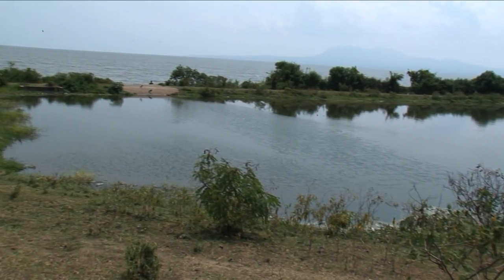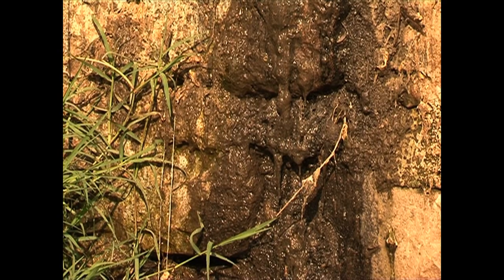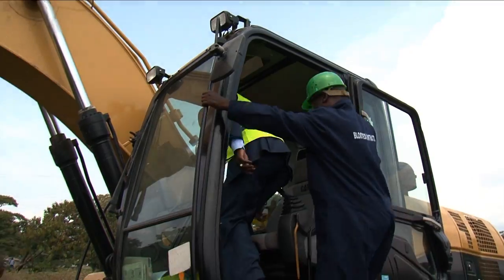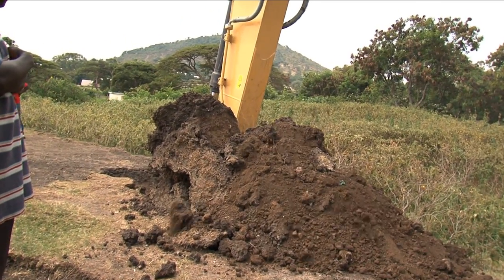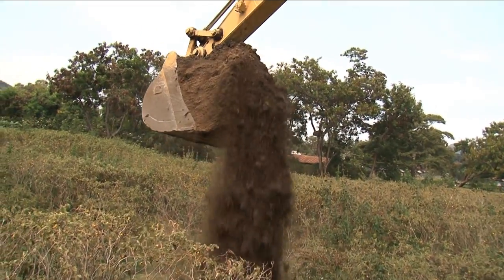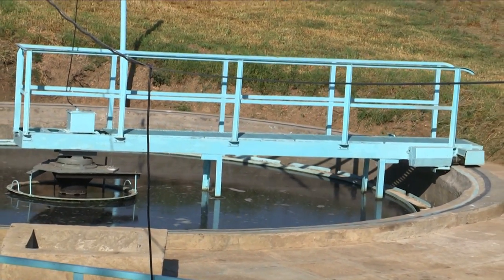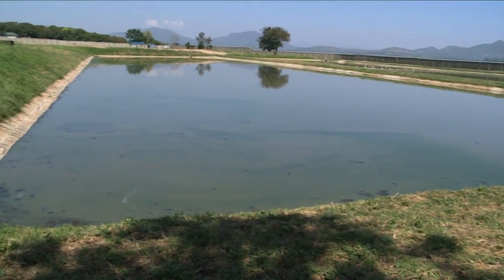The Homa Bay sewerage system was constructed in 1979 and covers an estimated population of 50,000. By early 2005, most of the sewerage had broken down, leading to interventions by LVEMP II Kenya. Rehabilitation works undertaken in Homa Bay town sewerage included a sewerage line of 4 km with a capacity of 5,651 cubic meters per day, new inlet works, and three ponds with mechanical and electrical components. One additional pond was built, bringing the total number of ponds to four.